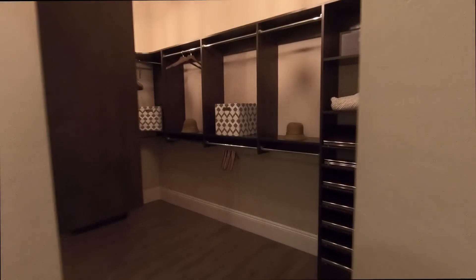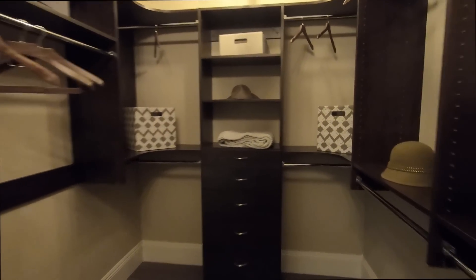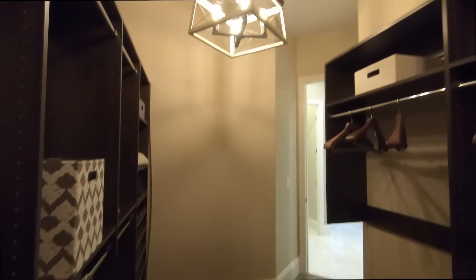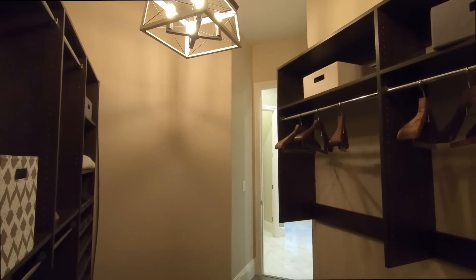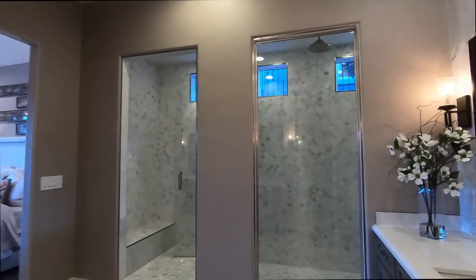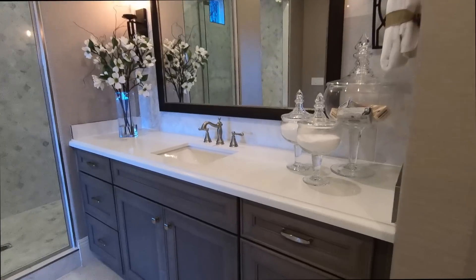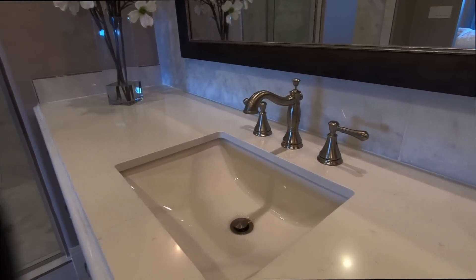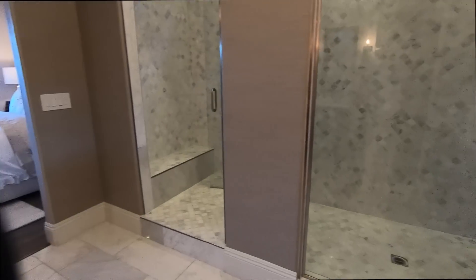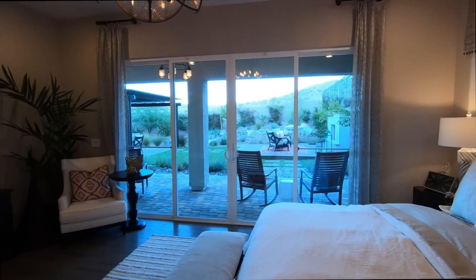Coming into the master closet — decent size. Nothing very unique about this closet space. It's probably about 8 by 12. I do love this slider — this is definitely a structural upgrade.